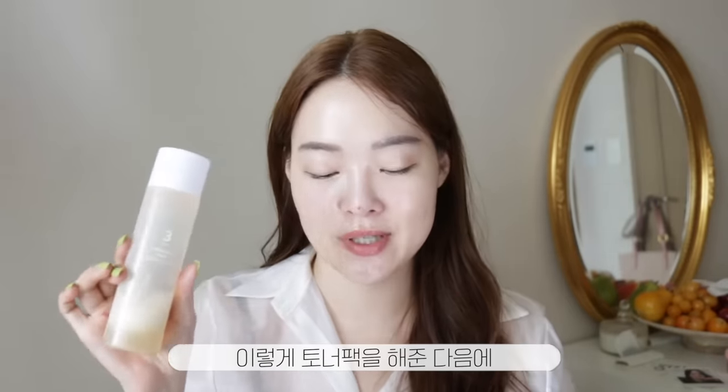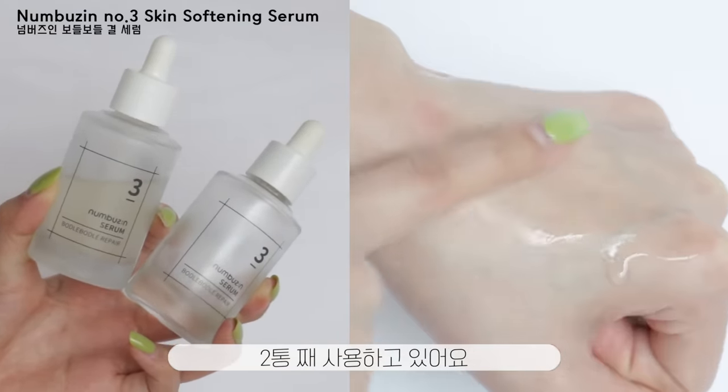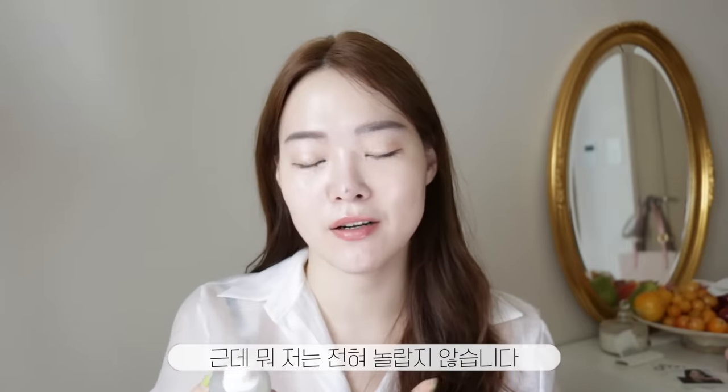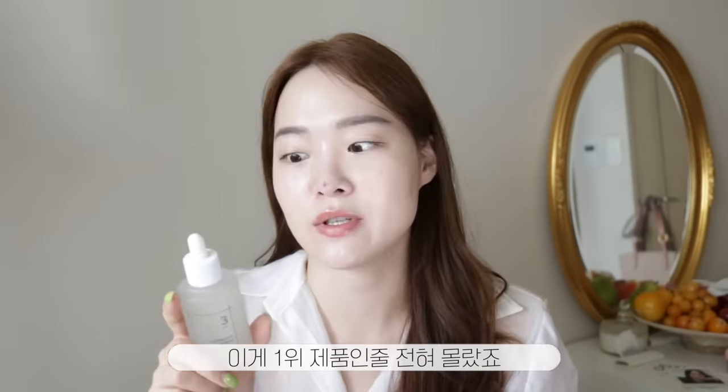After using the toner, I use this beautiful Number 3 serum. This is actually my second bottle — I just finished my first one. It was a no-brainer; my skin loved it, and I loved it. Not at all surprisingly, the Number 3 serum is the best seller at Numbers Inn. Back when I first reviewed it, I didn't know it was the number one seller, but I pointed out it was my favorite because it seemed to actually do something for my skin.